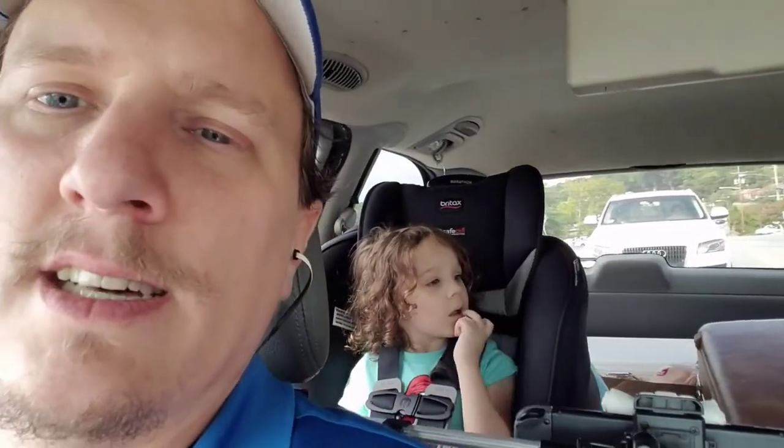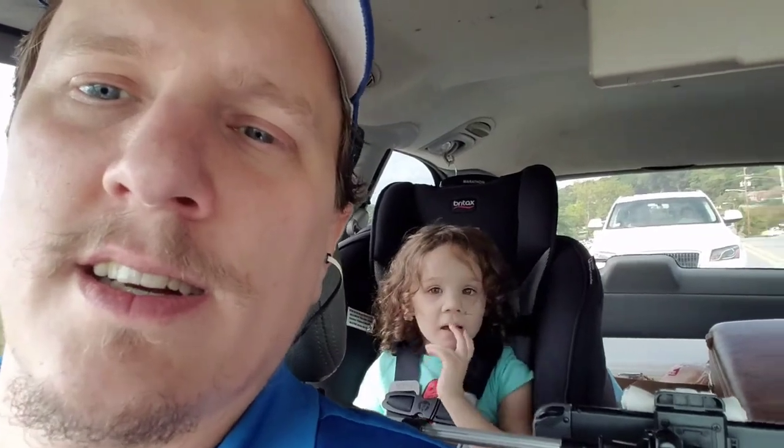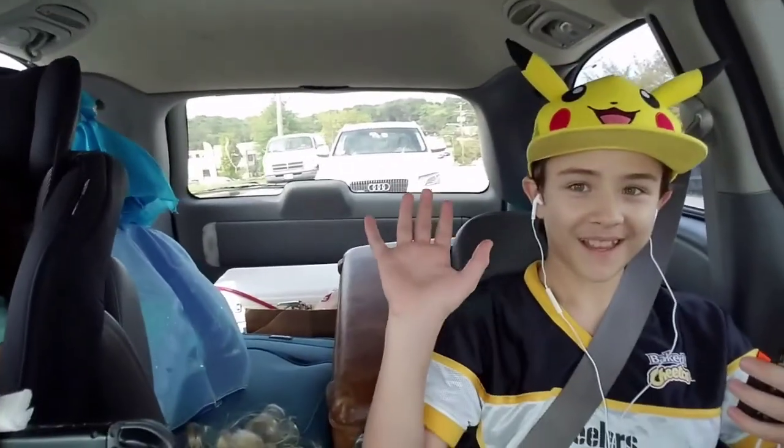So, today is Friday, and normally I upload kind of like a do-it-yourself type video, and I'm actually on my way to Florida. There's my daughter, there's my son. My wife says she doesn't want to be in the film, but she's driving.